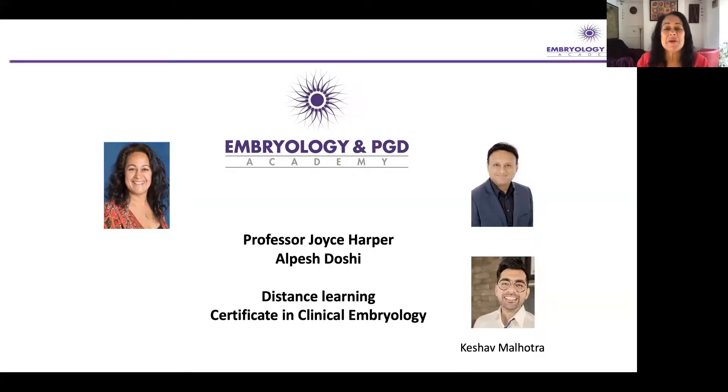Hello, my name is Joyce Harper, and I'm Professor of Reproductive Science at the Institute for Women's Health at University College London. I've been teaching embryology since 1996. I was Director of Education for over 25 years, and it's been a real pleasure in my career to educate so many people who have gone on to fantastic embryology careers.